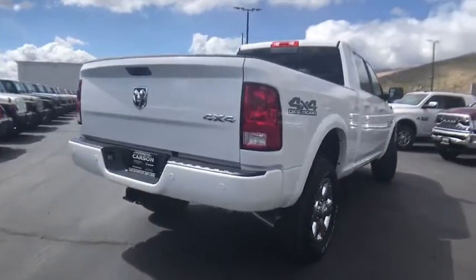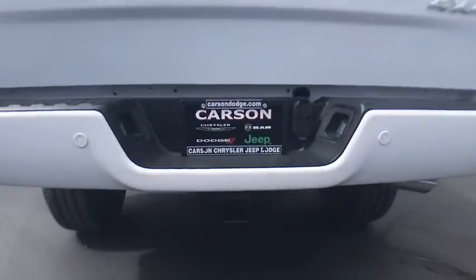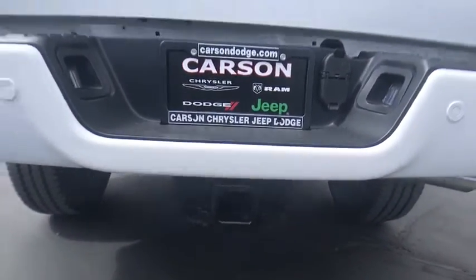Remote engine start, leather wrapped steering wheel, fog lamps, heated steering wheel, bucket seat, heated front seat, brake assist, off-road package.